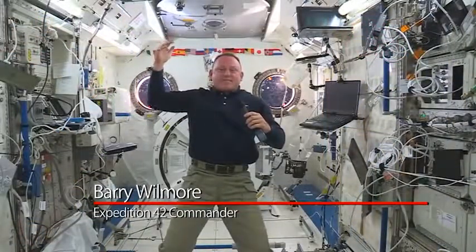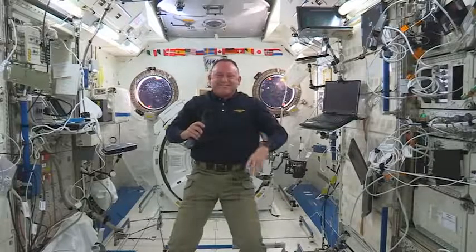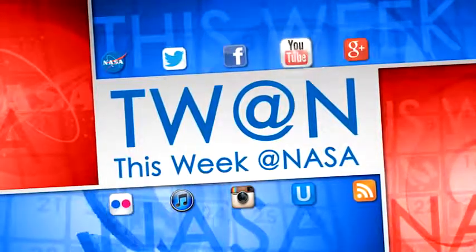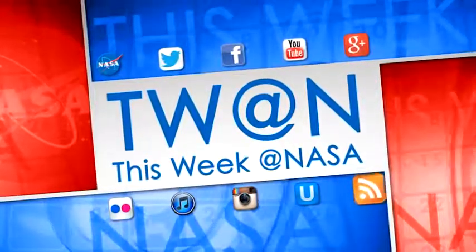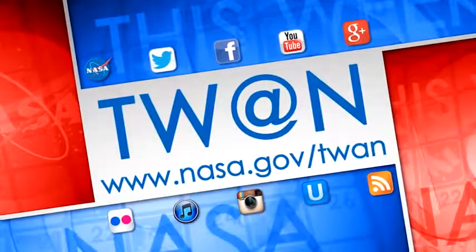So with that, I say to all of you there, Happy Thanksgiving — may it be a blessed day for every one of you, don't eat too much. And that's what's up this week at NASA. For more on these and other stories, follow us on social media and visit www.nasa.gov.